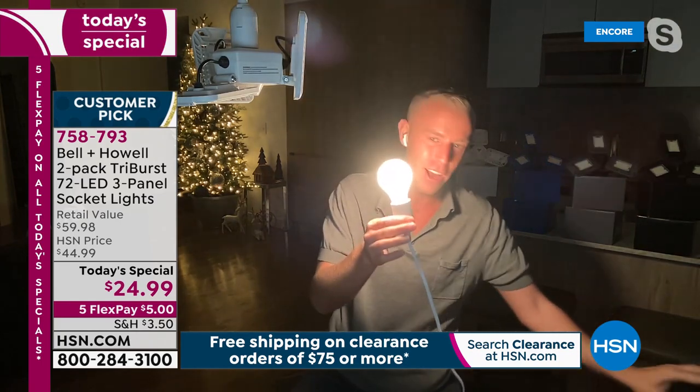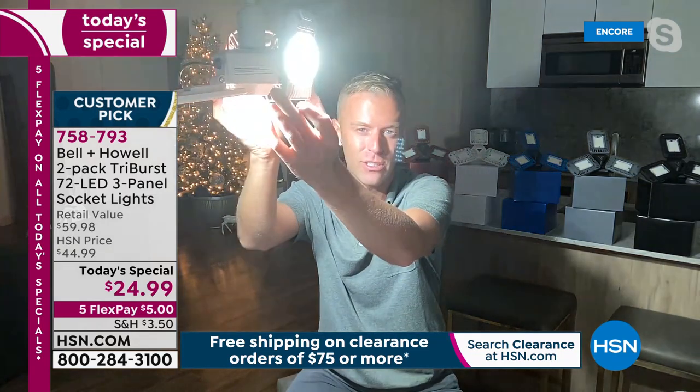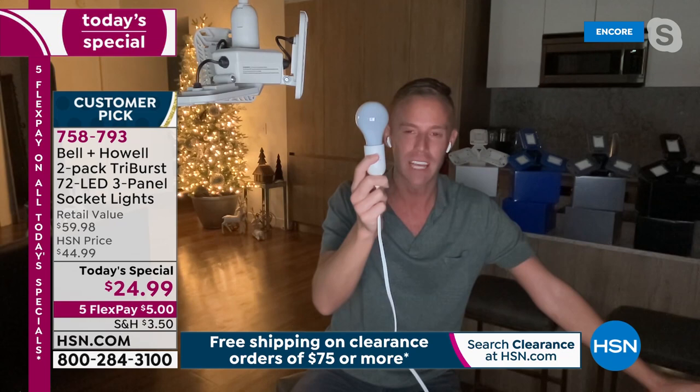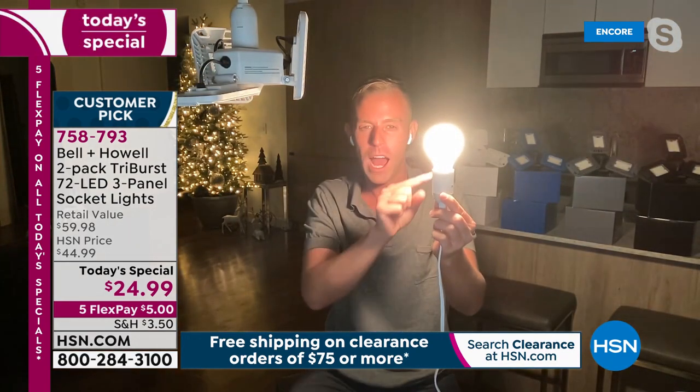Chad turns off the standard bulb so the room goes dark, then turns on the Tri-Burst. 'Three, two, one' — all of a sudden there's clean, crisp, bright white light. He demonstrates this several times for impact. He points out that this is the Tri-Burst light filling the entire room. He then brings back the standard 40-watt bulb for comparison.